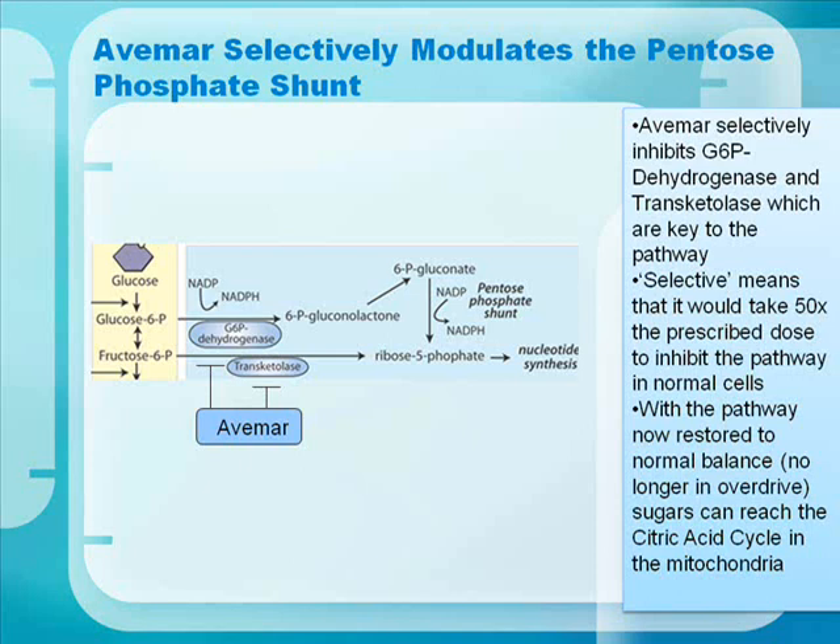Avamar selectively inhibits G6P dehydrogenase and transketolase, which are key to the pentose phosphate pathway. By selective, we mean it would take 50 times the prescribed dose to inhibit the pathway in normal cells. With the pathway now restored to normal balance and no longer in overdrive, sugars can reach the citric acid cycle in the mitochondria.